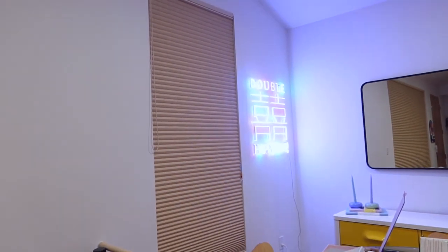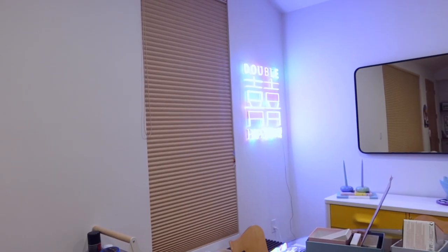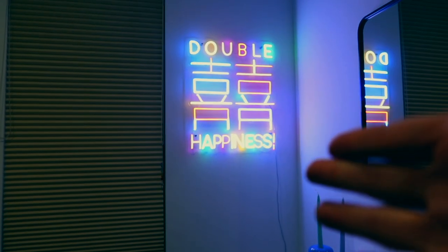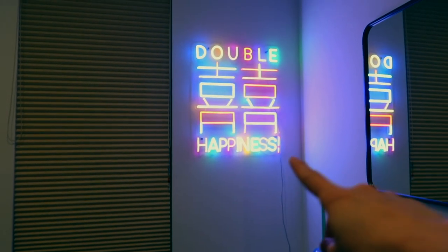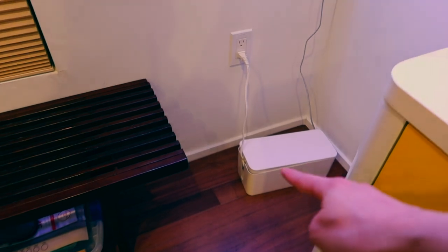Also, I finally put up my double happiness sign. This really does not do it justice — it's like really cool and colorful. I also bought stuff to kind of hide this cord. I already have one of those little boxes down there, but I just want to hide it in a straight line. Cord organization is always a challenge — you always have to get these little accessories. But once you have it all figured out, it looks so much better.